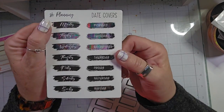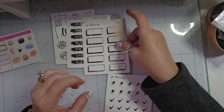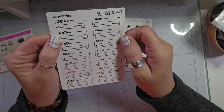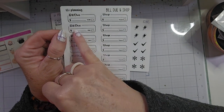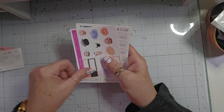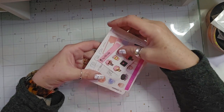And then we always get some date covers. And then we got some boxes. Here we have some little icons. And then lastly, we get a sheet of Build, Do, and Shop. That is the sticker subscription from SLO Planning.